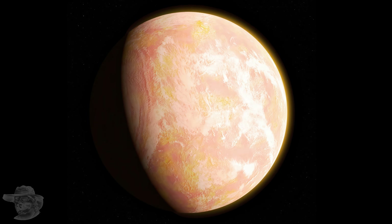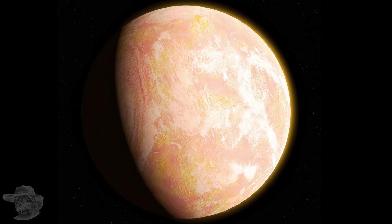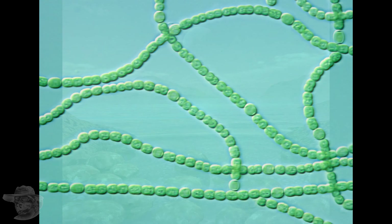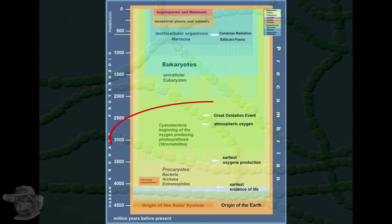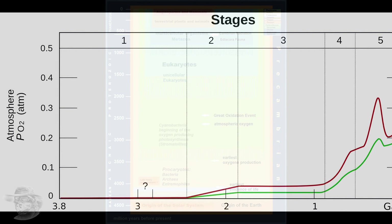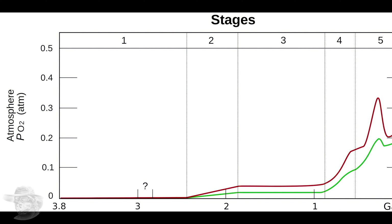Welcome to Earth. This is the Earth about three billion years ago — it's very much pinker than it is today. The stromatolites are in the foreground. About two and a half to 2.7 billion years ago these little fellas evolved — cyanobacteria — and they had a party trick: they learned how to photosynthesize. They could turn sunlight into sugar and oxygen.